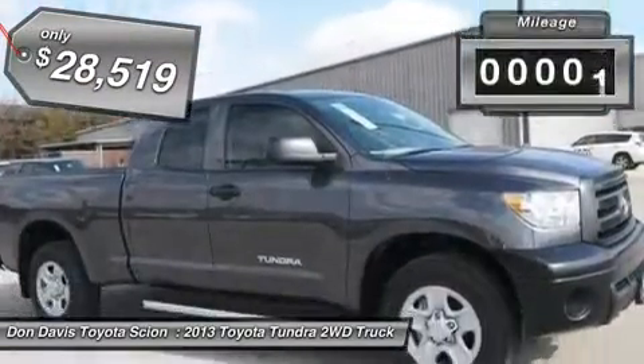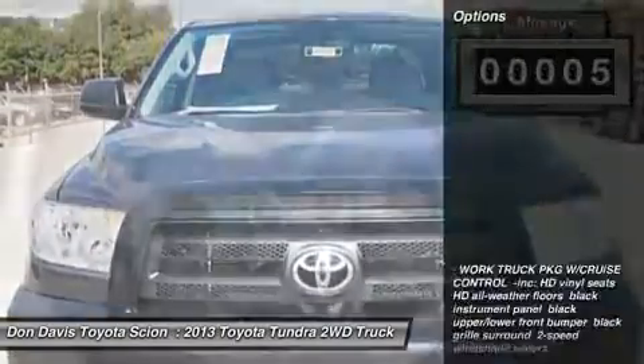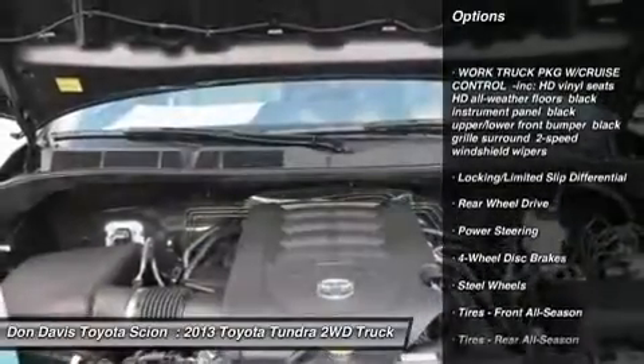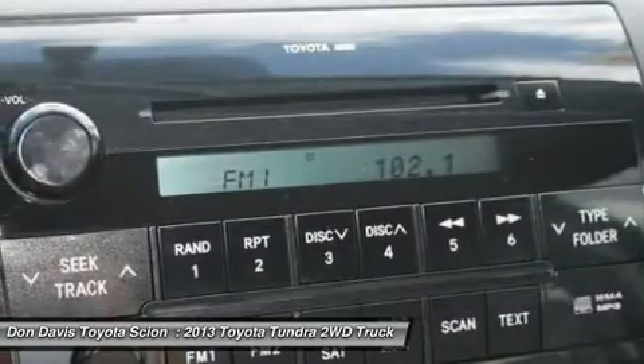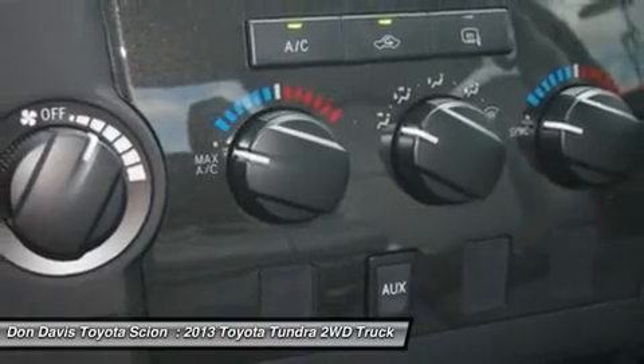This vehicle has less than 100 miles. Here are some of this vehicle's great options: traction control, stability control, anti-lock braking system, driver airbag, adjustable steering wheel, power steering, keyless entry, four-wheel disc brakes, cruise control, AM-FM stereo radio.